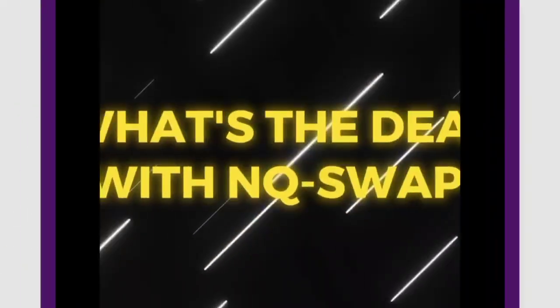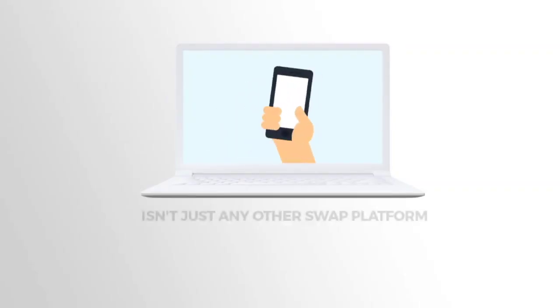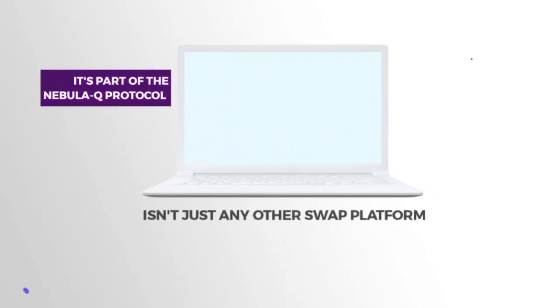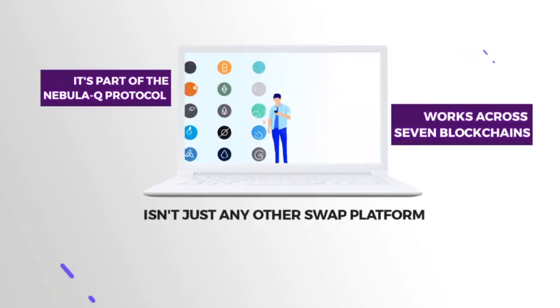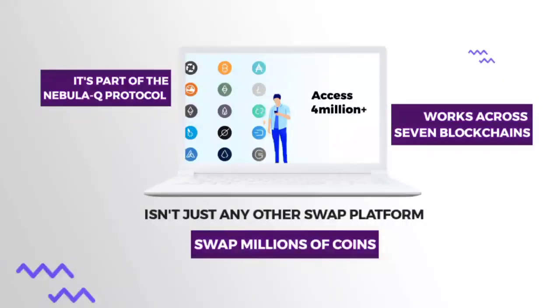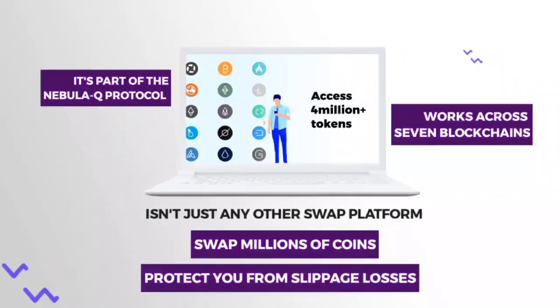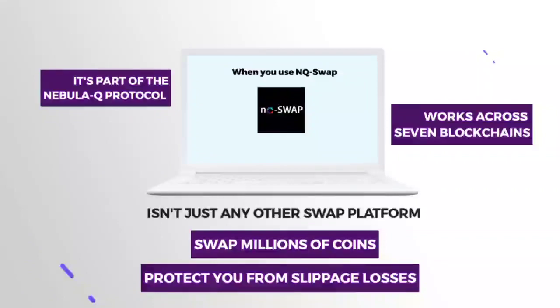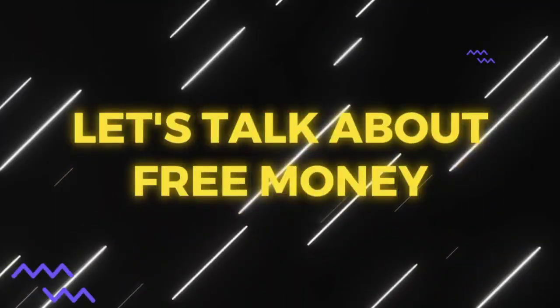So, what's the deal with NQSwap? NQSwap isn't just another swap platform. It's part of the NebulaQ protocol and works across 7 blockchains. You can swap millions of coins here, and it even helps protect you from those annoying slippage losses. But today, we're focusing on the free money aspect.